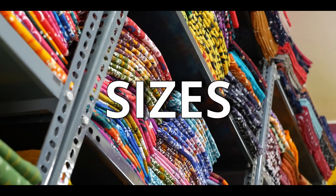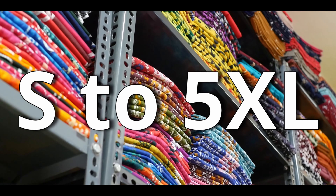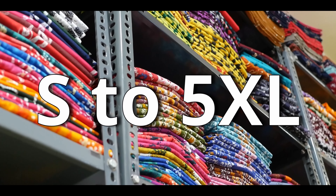Next, if you ask about the sizes available in Peacock 90s, we have sizes from small size to 5XL, which is the free size.